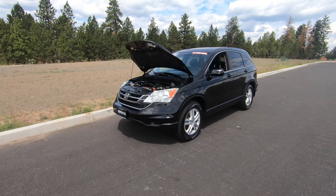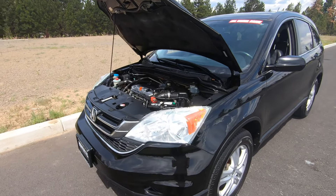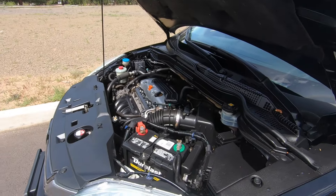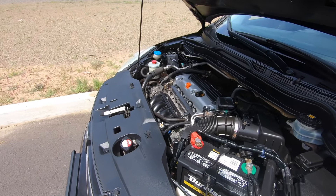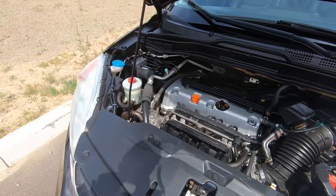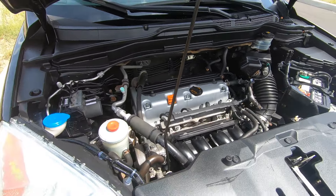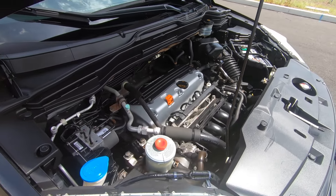The CR-V is available in either front-wheel drive or all-wheel drive. Under the hood, you'll find a 2.5-liter inline four-cylinder rated at 166 horsepower, paired to a five-speed automatic transmission. The EPA rating is 20 miles per gallon in the city and 26 miles per gallon on the highway, with a one-mile-per-gallon bump on highway driving in the front-wheel drive configuration.